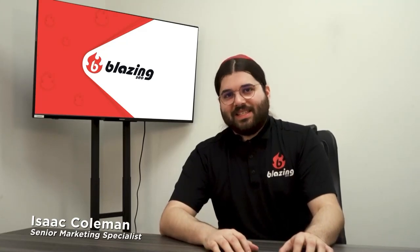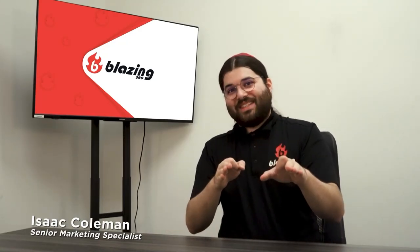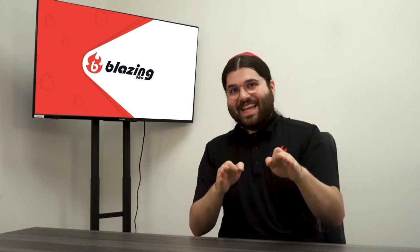Hi, I'm Isaac from Blazing SEO, the hottest proxy and server provider on the planet.